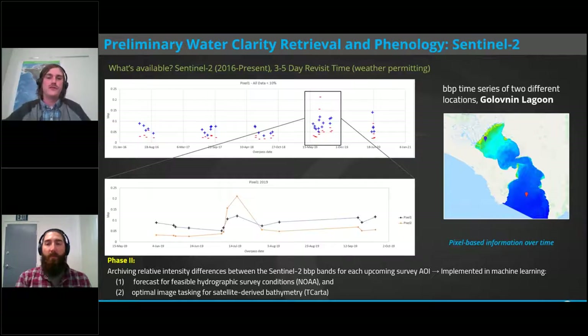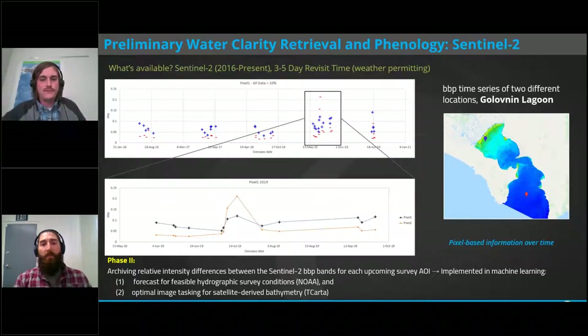In phase one, we evaluated the performance of the backscatter index in several bay areas in Alaska to inspect the range, variability, and spatial-temporal phenology of surface waters in these highly dynamic areas. In phase two, we've started archiving pixel-based backscatter intensities from Sentinel-2 for each upcoming survey AOI in 2021. These time series datasets will be combined with other hydrological information in machine learning models to forecast feasible hydrographic survey conditions on the NOAA side and optimal image tasking for satellite-derived bathymetry on the TCARTA side. While Sentinel-2 provides an overview of surface water dynamics, a major difficulty is the lack of clear-quality imagery in the Arctic region — we're limited to clear summer days, while surface waters change multiple times in a single day.